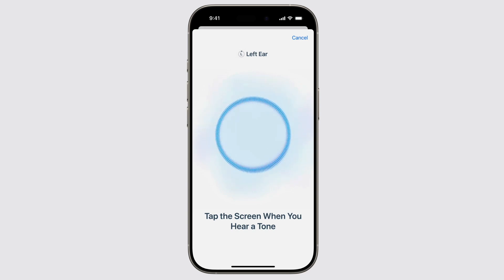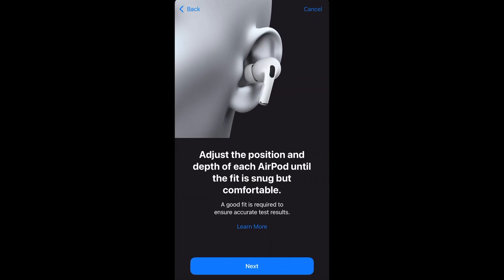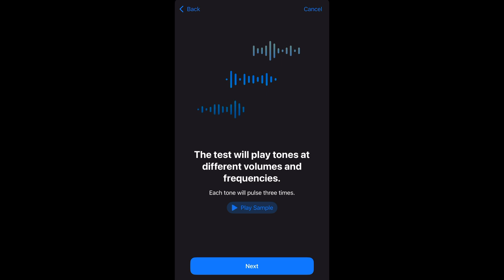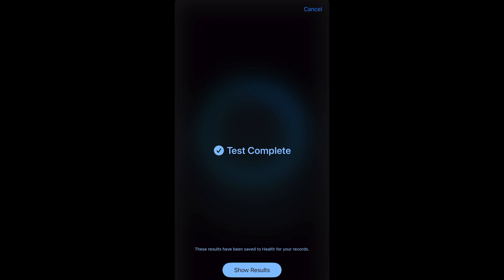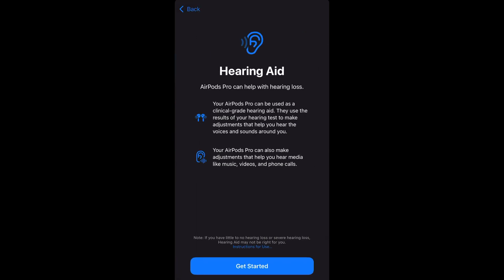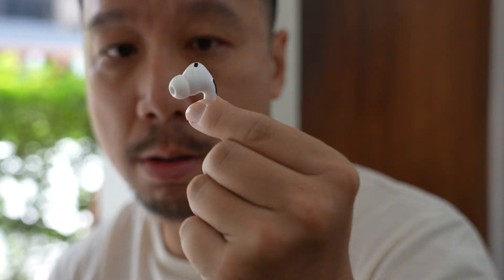The hearing health feature consists of three parts. There's a clinically validated hearing test — you just have to wear the AirPods Pro 2. On the iPhone, there will be a setting for you to conduct a hearing test. You need to go to a quiet environment, and it takes five minutes. The AirPods Pro 2 will play a series of sounds at various decibels to see what you can hear. After that, you will get a full result called an audiogram, and this is clinically validated — scientifically, it is almost the same test you would take at a professional ear doctor's office.